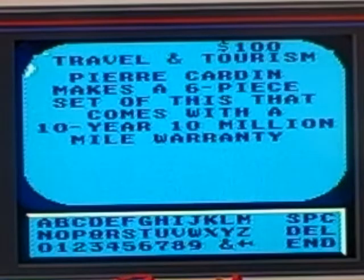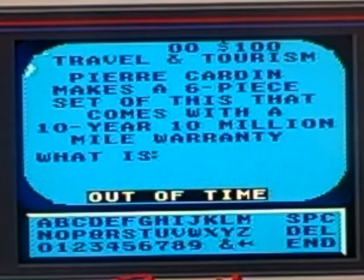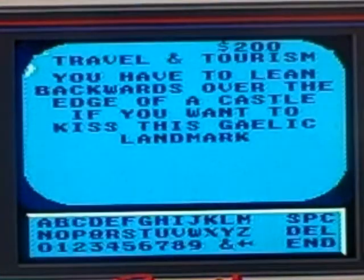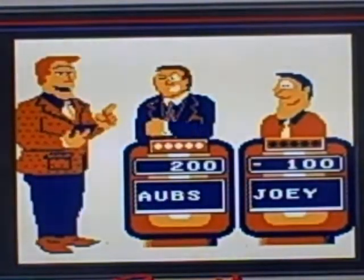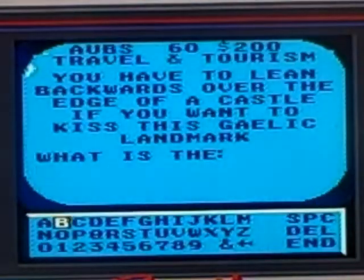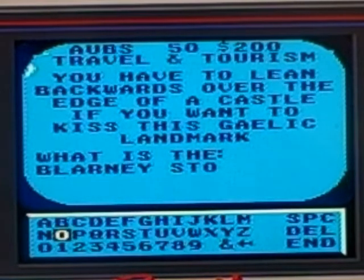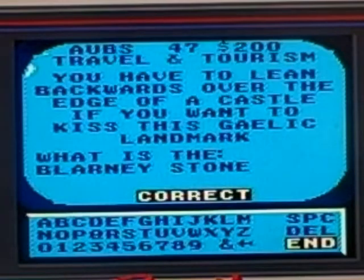Pierre Cardin makes a six-piece set that comes with a 10-year, 10-million-mile warranty. Some banter breaks out — didn't miss that time.